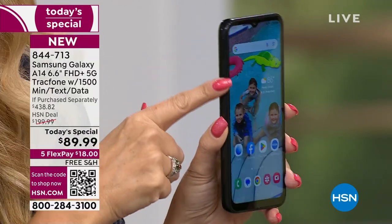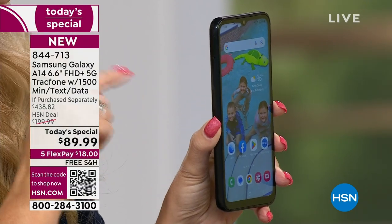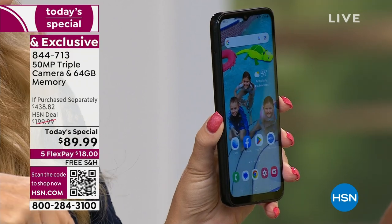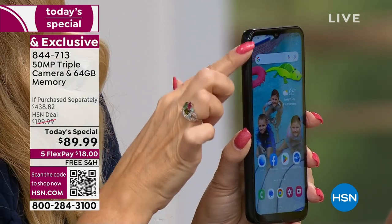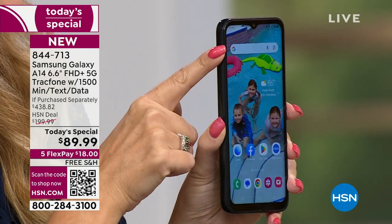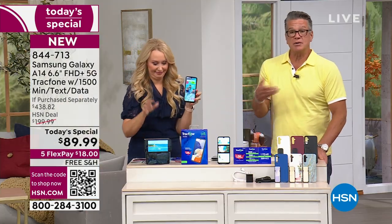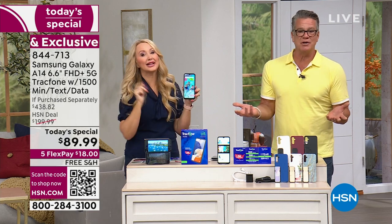What Samsung did with a lot of their $1,000 phones — they took away expandable memory, so you can't pop in a memory card anymore. I think they want you to rely on the cloud so you pay for it every month. But right over here, you have that expansion slot — you can put in a micro SD card up to a terabyte. You can pull all your pictures out and keep them on little SD cards and expand that memory up to a terabyte, 1,000 gigs.